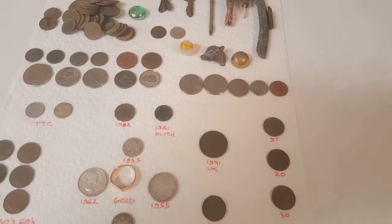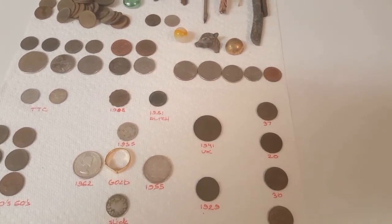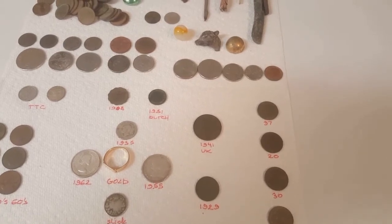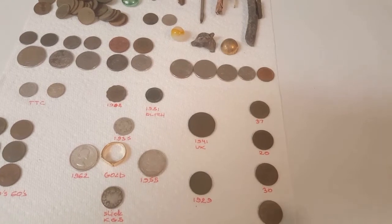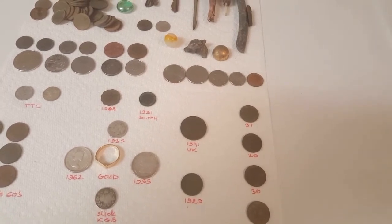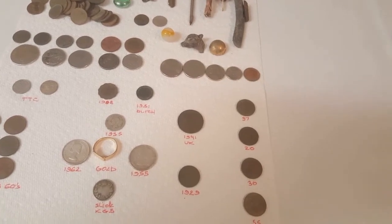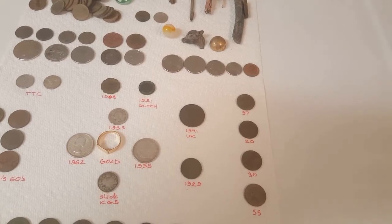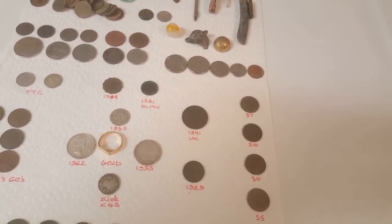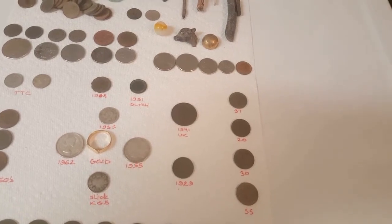Just today I got out for about an hour and checked a new spot that didn't pan out — just modern pennies in a very small spot, not even a park. I was hoping it was in an older part of town and I was passing by, so I decided to check it out. Crickets, unfortunately.